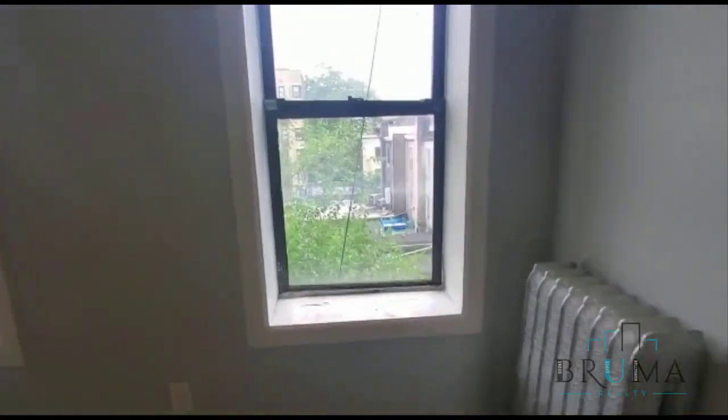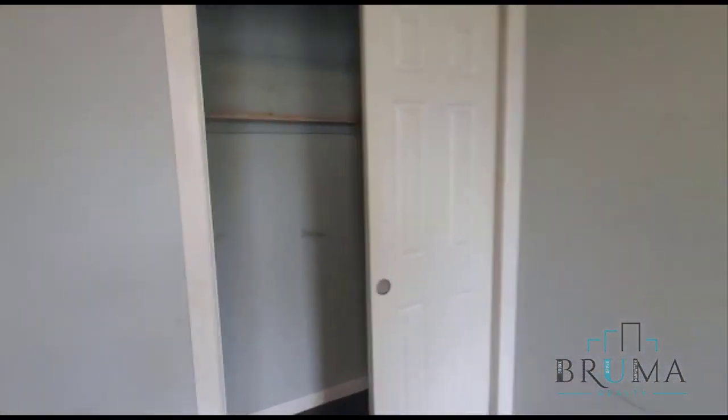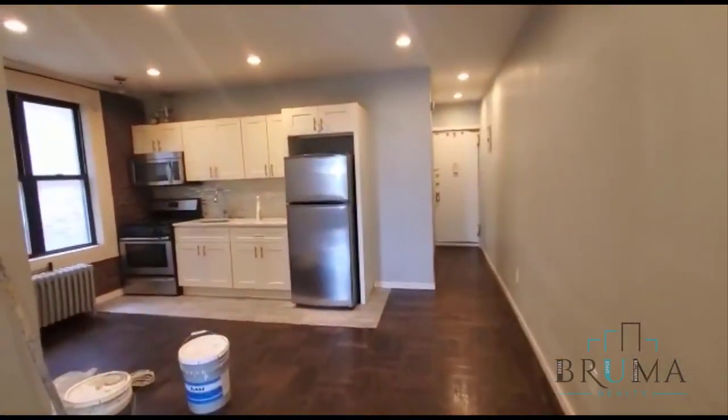This is the master bedroom; this can fit a king size bed. We have a closet in here as well. Thanks for watching.